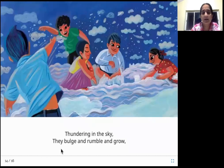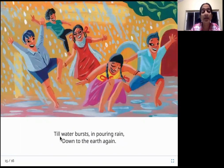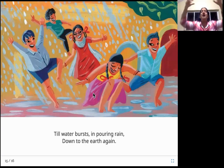Clouds, thundering in the sky — they bulge and rumble and grow. These small clouds come together. When two clouds hit, when they are filled with water and hit each other, you hear a thunder. You would have heard thunder when it is about to rain — such a loud, deep noise. These clouds become bigger and bigger, join with each other, and they bulge — meaning swell or become big. They grow very big, till water bursts in pouring rain down to the earth again. Finally, it cannot take it anymore — it has become too big and just falls down as rain again, back to the earth.